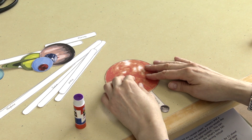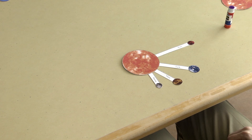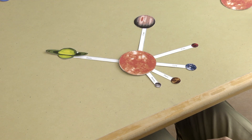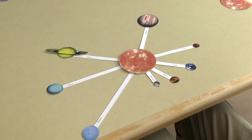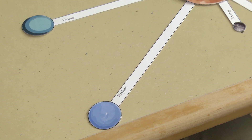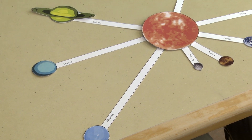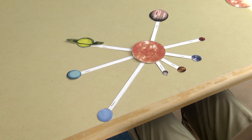Now we'll have our first planet attached to the sun. Next we'll add Venus, Earth, Mars, Jupiter, Saturn, Uranus, and Neptune. Now your solar system model is complete. Thank you for joining me in creating these solar system projects. We hope you enjoyed our presentation. Bye-bye.